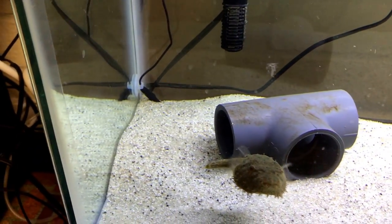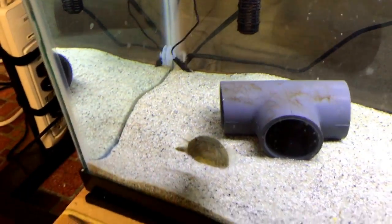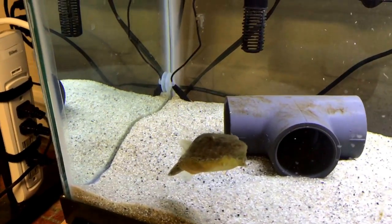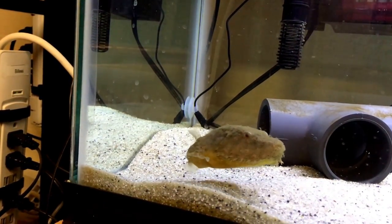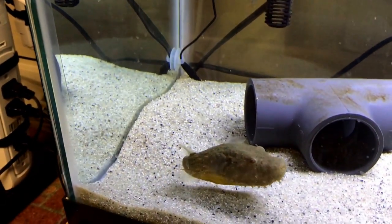I'm going to go ahead and do a two-part segment here on this, and just kind of get a little shot of him. As you can see, his underbelly is kind of like a banana peel. He's just cruising around right now.